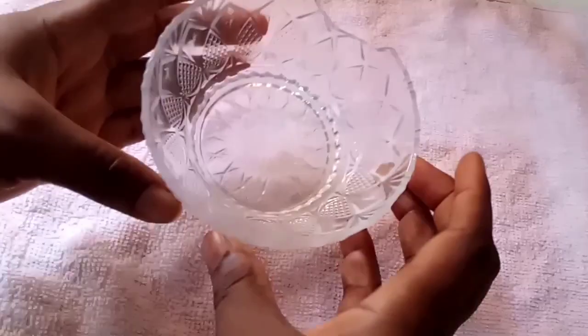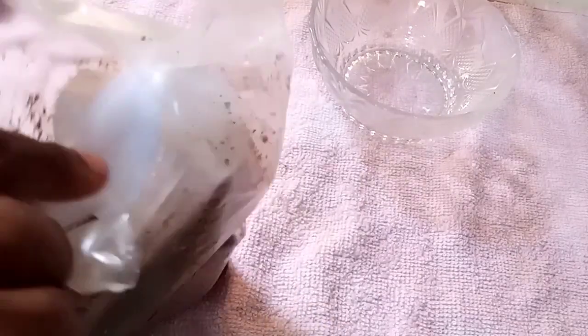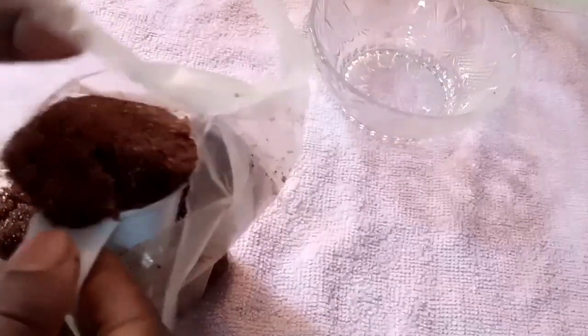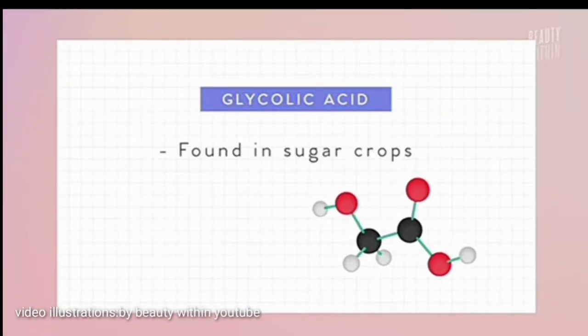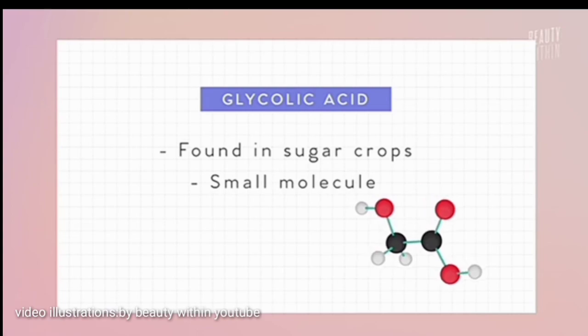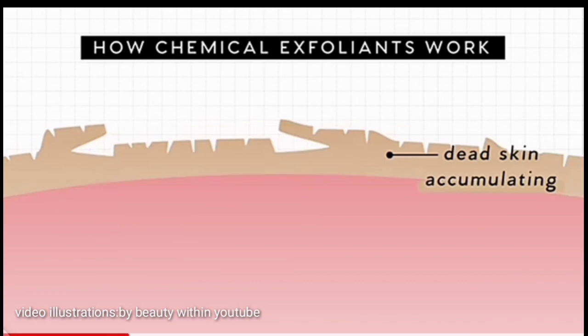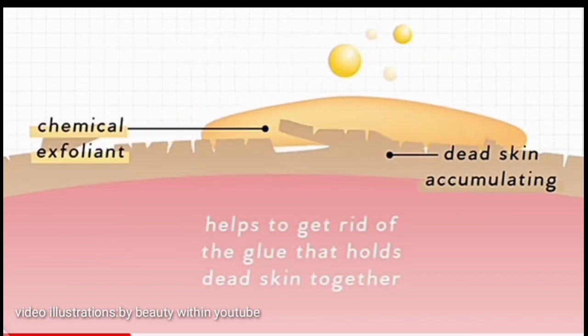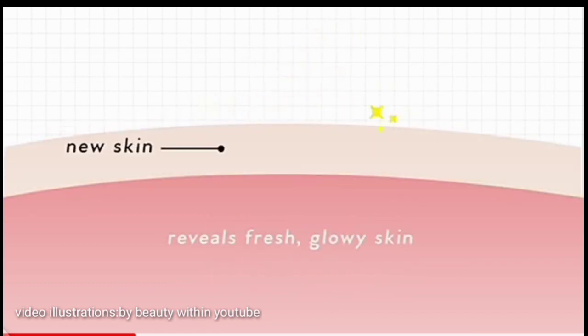Usually I don't always use store-bought scrubs — I sometimes DIY my scrub, which I like very much. I use brown sugar; you can use white sugar but I prefer brown sugar as my first option because it's very rich in alpha hydroxy acid, specifically glycolic acid. Glycolic acid is found in sugar and is very high in brown sugar. It contains small molecules and has the ability to penetrate deep within the epidermis, where it disintegrates and breaks down dead skin cells and the glue holding them, which automatically reveals fresh, glowing skin over time with regular use.